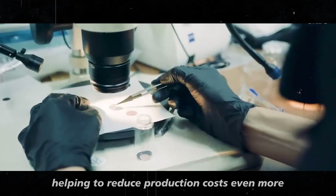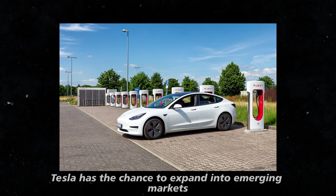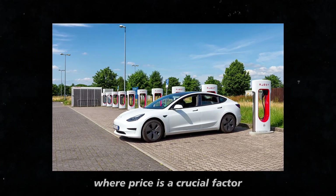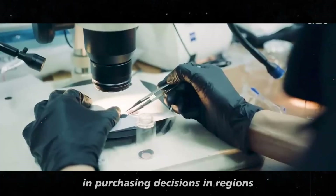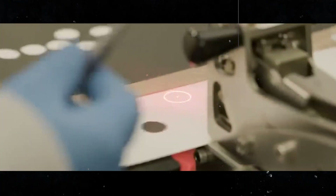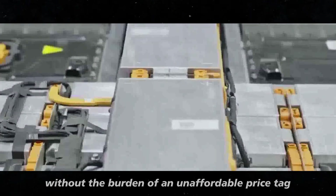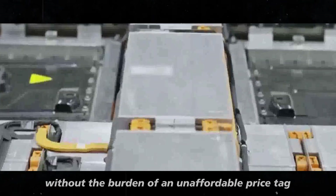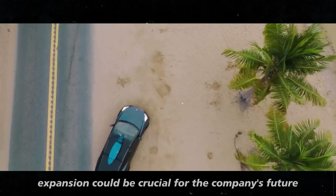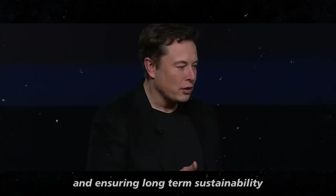And let's not forget the economies of scale this could bring, helping to reduce production costs even more. With more affordable vehicles, Tesla has the chance to expand into emerging markets where price is a crucial factor in purchasing decisions. In regions where electric vehicle infrastructure is just starting to develop, Tesla could become the gateway to modernizing transportation without the burden of an unaffordable price tag. This global expansion could be crucial for the company's future, broadening its customer base and ensuring long-term sustainability.